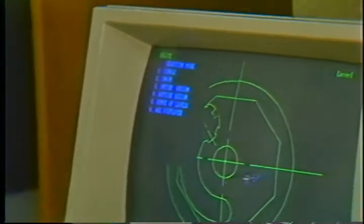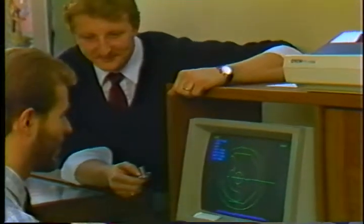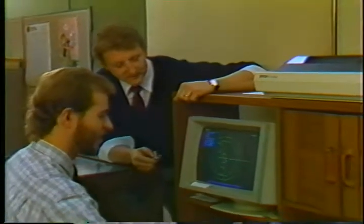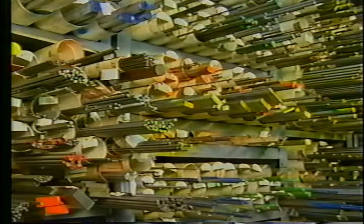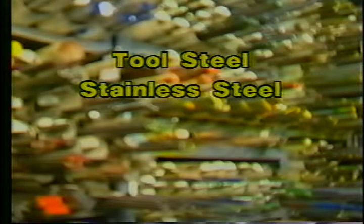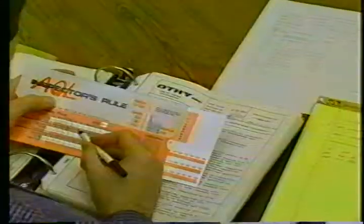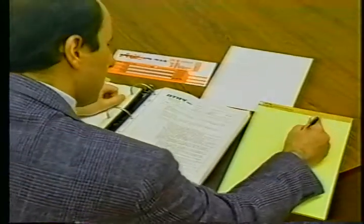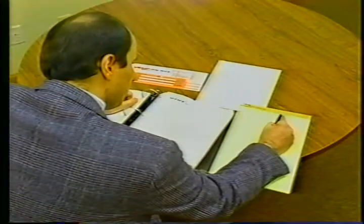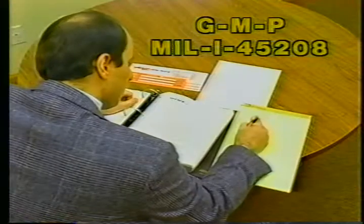Othi has a complete manufacturing engineering department that can design the optimal manufacturing process for your part. CAD/CAM systems are used to facilitate this process. We have developed an expertise in working with tool steel, stainless steel, and special alloys such as titanium and cobalt chrome. Othi also has an FDA number and complies with all pertinent industry and government regulations and standards, including GMP and MIL-I 45208.